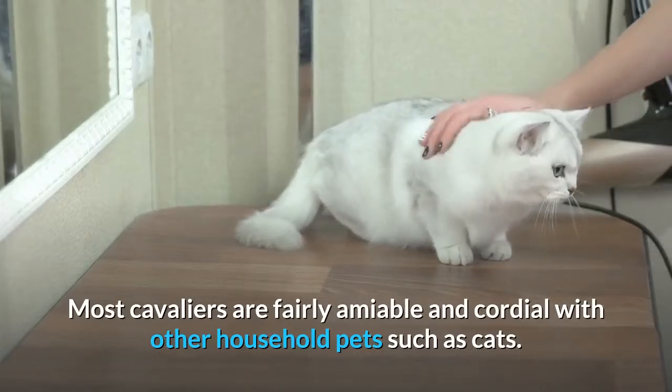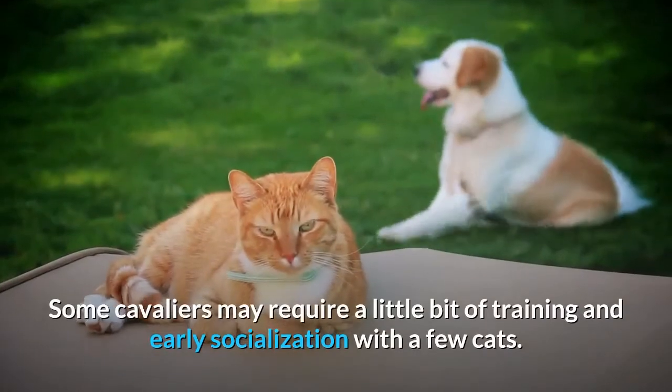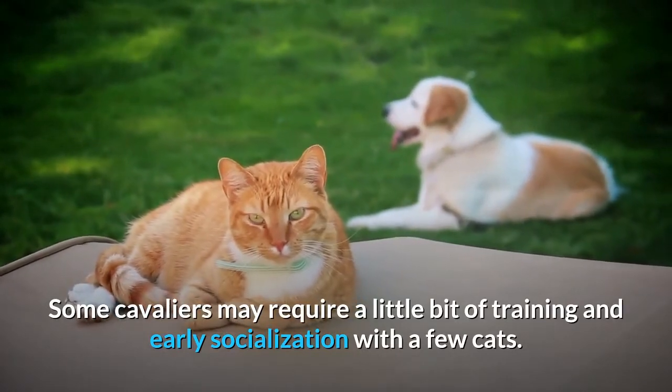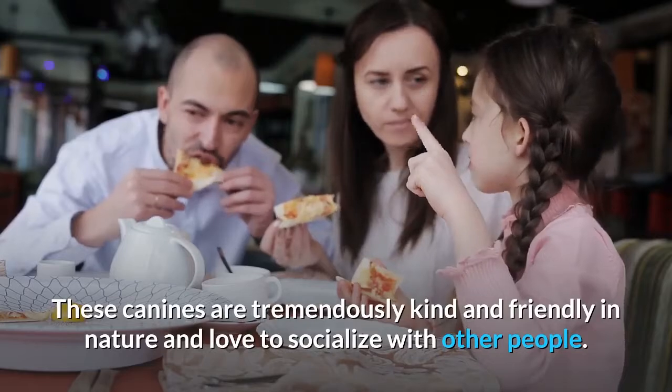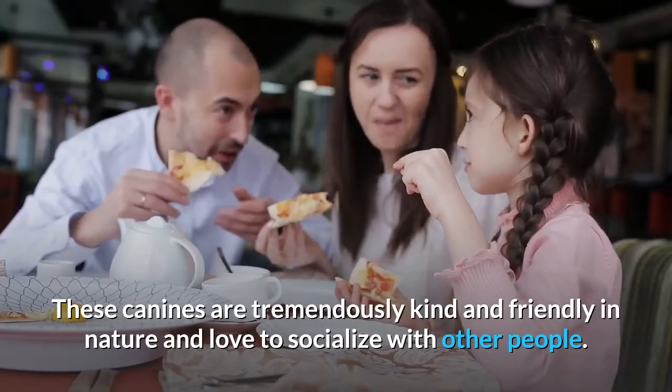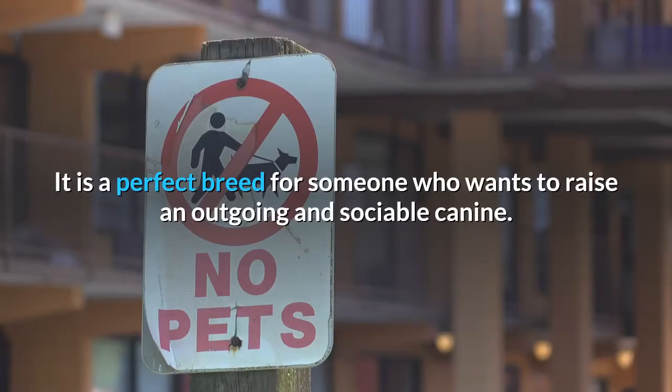Most Cavaliers are fairly amiable and cordial with other household pets such as cats, though some may require a little bit of training and early socialization. These canines are tremendously kind and friendly in nature and love to socialize with other people. It is a perfect breed for someone who wants to raise an outgoing and sociable canine.